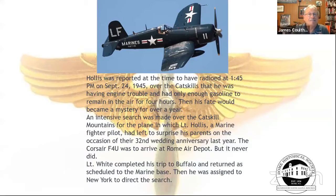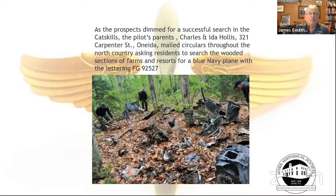A search was conducted over the Catskill Mountains — the last area where Hollis and Lieutenant White had been in contact. Lieutenant White made it safely to Buffalo and was reassigned to help direct the search for his compatriot. A year later, hunters found the remains of the Corsair, designated Navy FG-92527. His parents, Charles and Ida Hollis of Carpenter Street, had mailed circulars throughout the North Country offering a reward for any information.